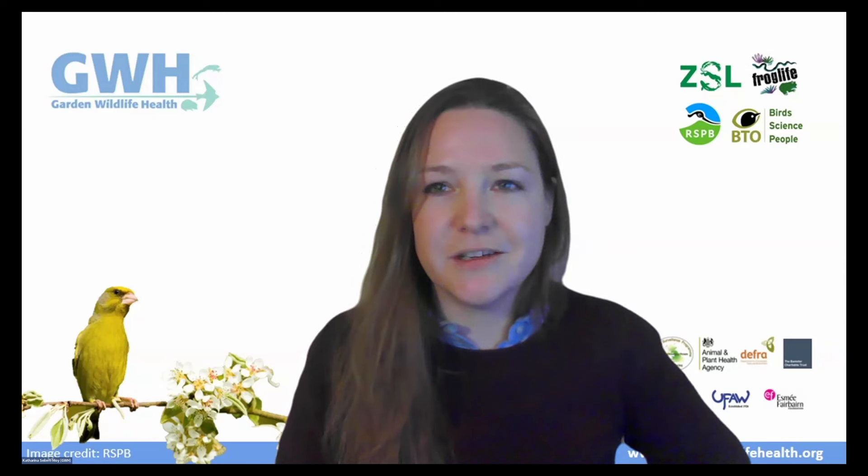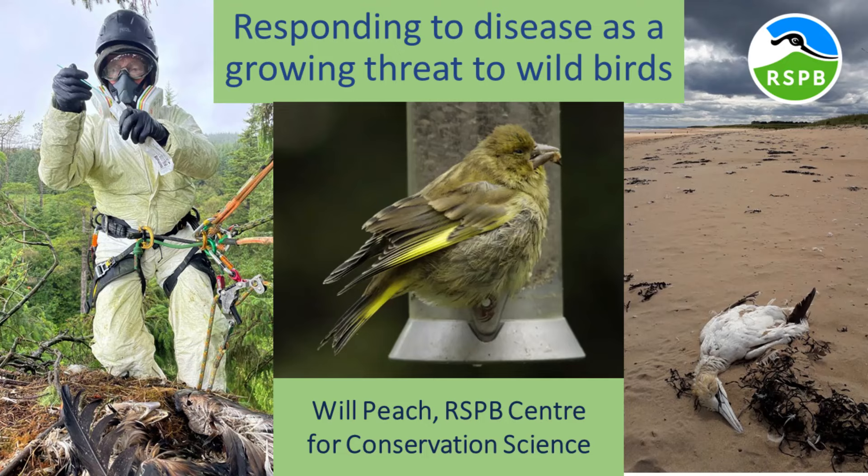Any questions, do pop them in the Q&A slot. Questions on my talk will be picked up in the discussion. I'll now hand over to Will Peach, Head of Conservation Science for England and Wales at the RSPB, where he leads a team of ecologists working on a variety of applied conservation problems including declining species, conservation management, and sustainable farming practices. He's currently leading a collaborative research project between the RSPB, BTO and the Institute of Zoology, aiming to improve our understanding of finch trichomonosis and develop mitigation measures.